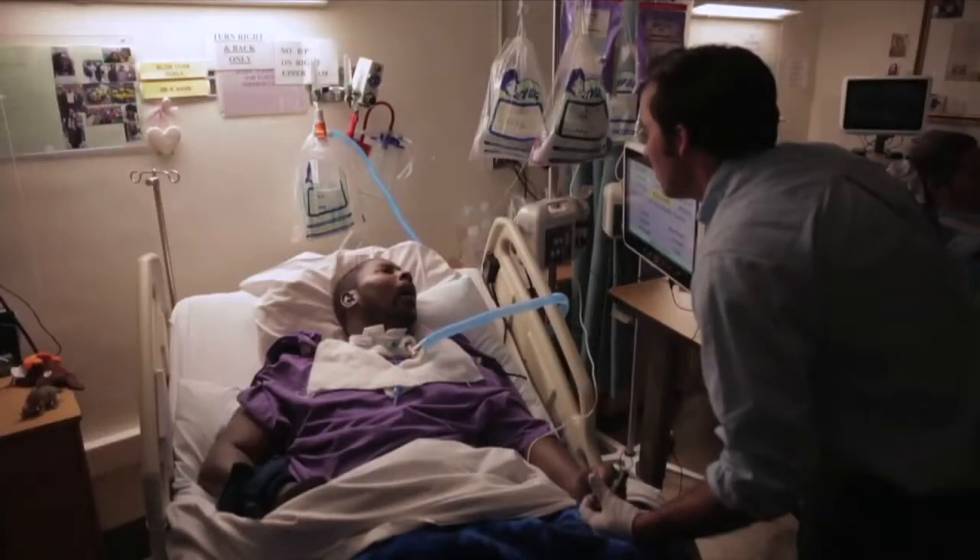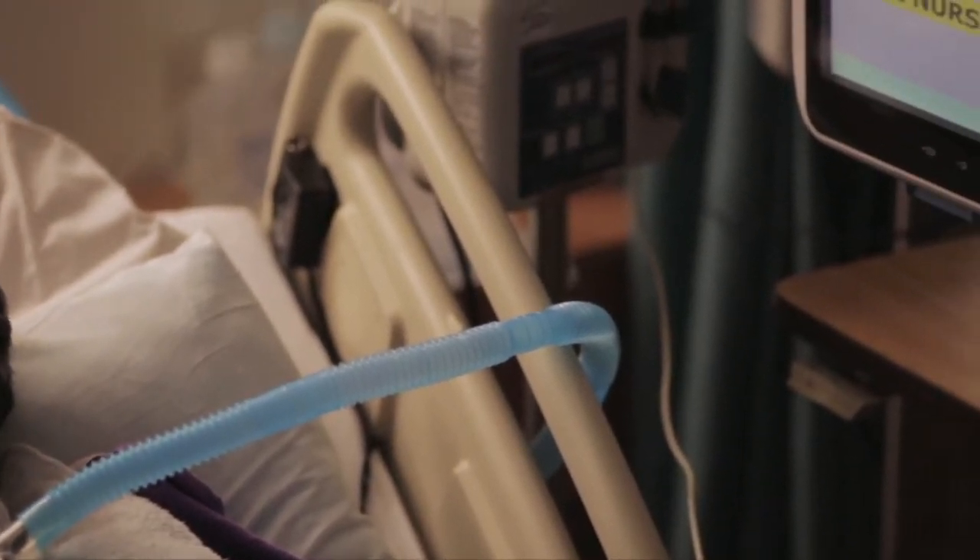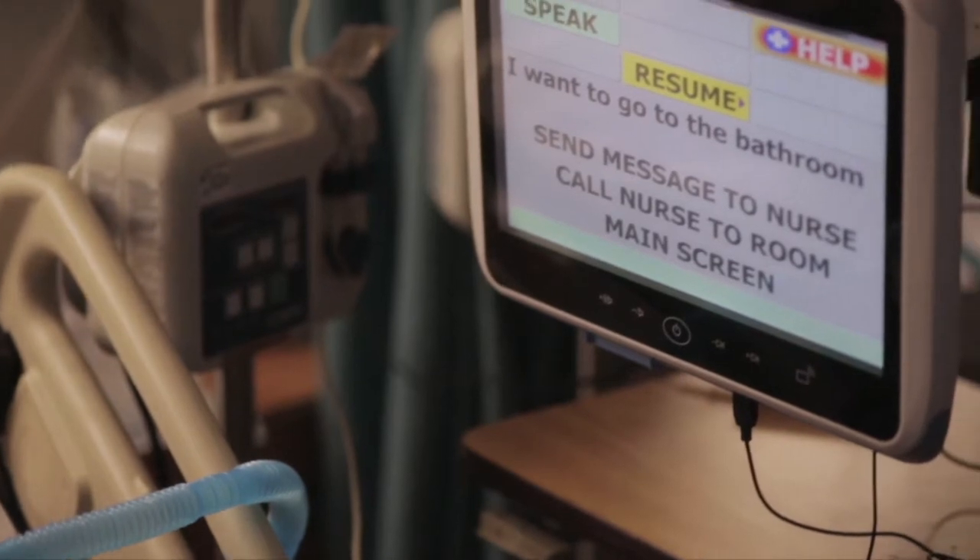With Instant Voice, the patient can directly communicate exactly what they need — if they're in pain, where it hurts, what hurts, what the pain level is, and what they need. So you know as a nurse what to do for them. But if I only have some physical needs — I just need to go to the bathroom or I need my pressure boots loosened or I need to be turned over — I can send that same message to the nursing station. You don't have to send the nurse in; a CNA or assistant can come in. It saves a lot of nursing time. Communication boards and handwriting and lip reading always involve two people. Instant Voice eliminates the need for that second person.